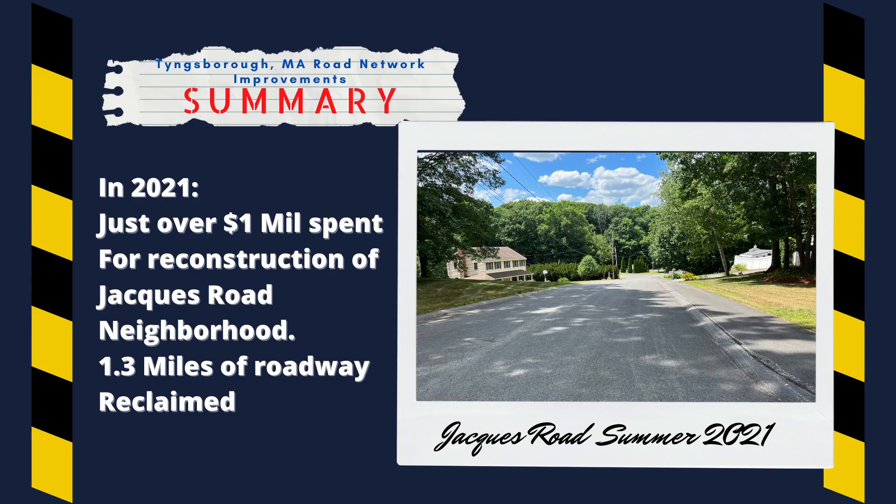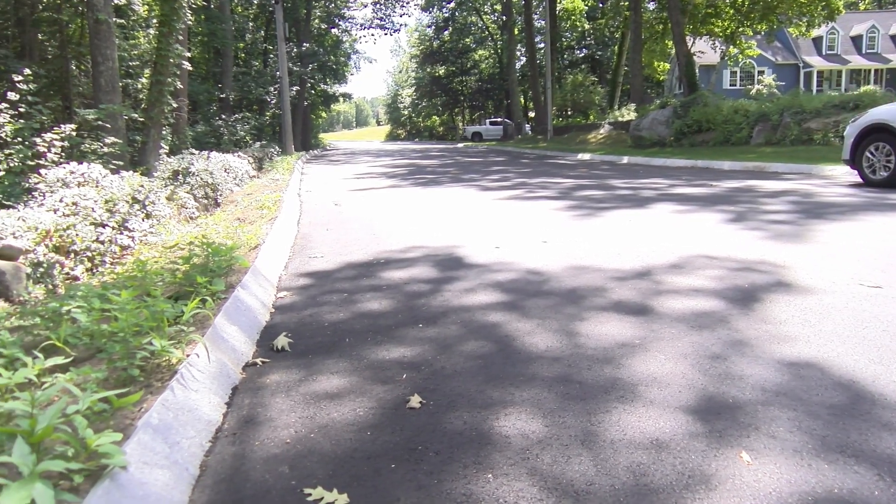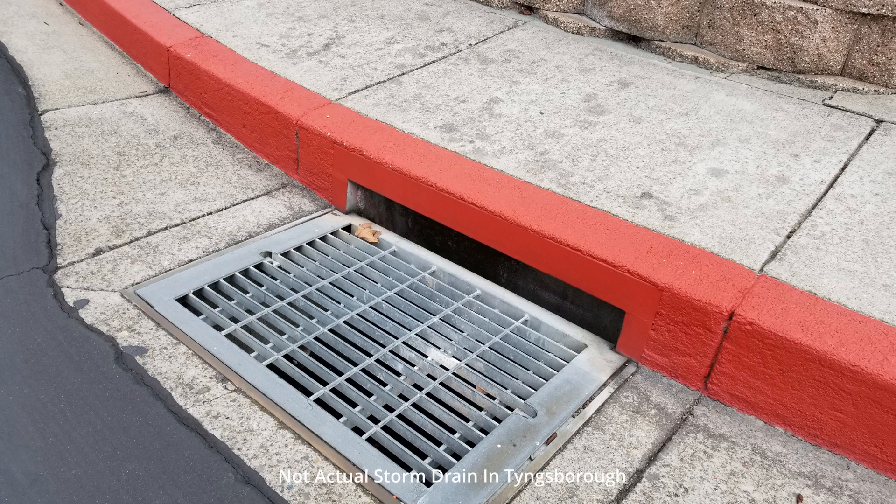Last year, in 2021, the town spent just over $1 million for the reconstruction of the Jocks Road neighborhood. This project involved the full-depth reclamation of the existing pavement, resetting existing curb, and installing new drainage infrastructure. This project touched on about 1.3 miles of roadway.